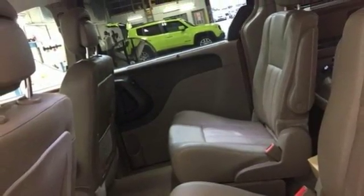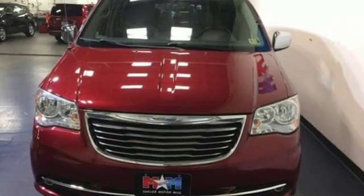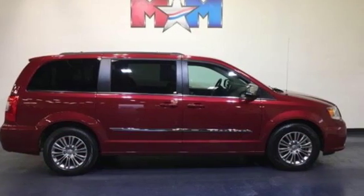New Car Test Drive reports the Town & Country is a great vehicle for families that need to haul kids and cargo on a regular basis. Chrysler: where bold ideas merge with brilliant innovation.